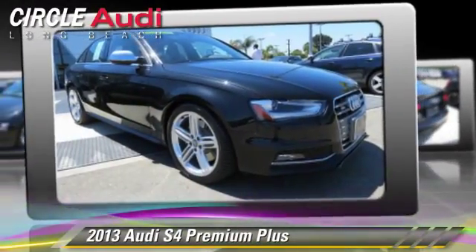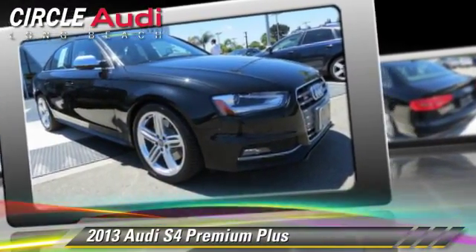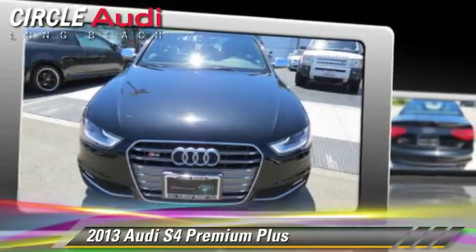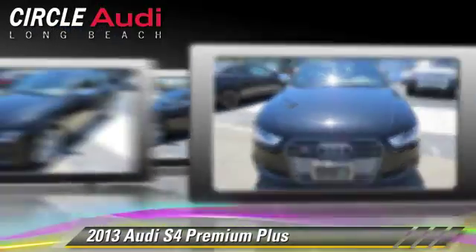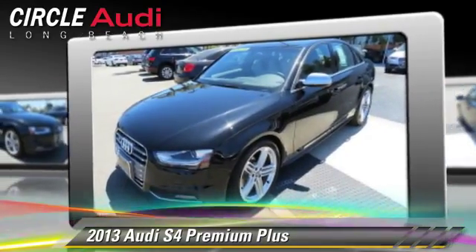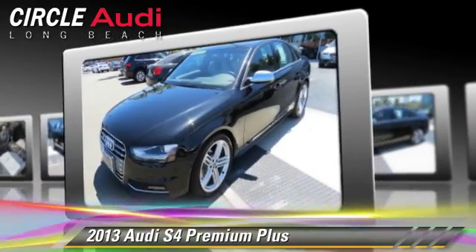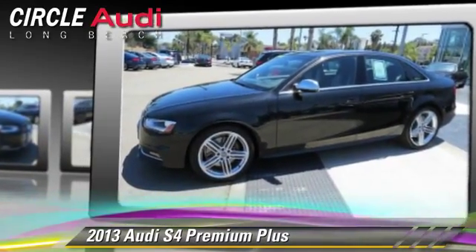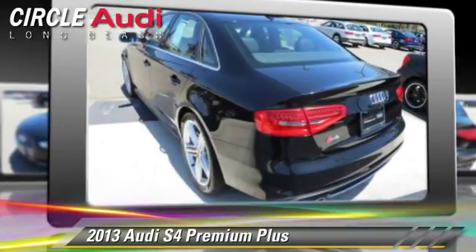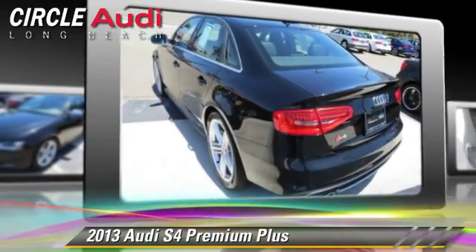The 2013 Audi S4, powered by a supercharged 3-liter V6 engine with a 7-speed automatic transmission. This vehicle, with fewer than 30,000 miles on the odometer, gets up to 28 miles per gallon. This Audi features heated power mirrors, rain sensing wipers, and all-wheel drive.